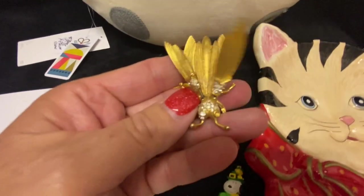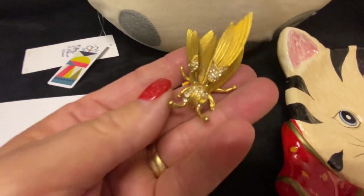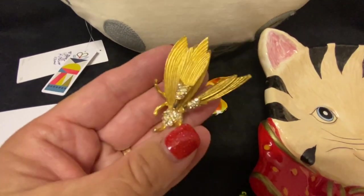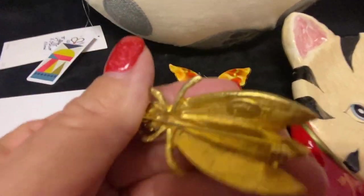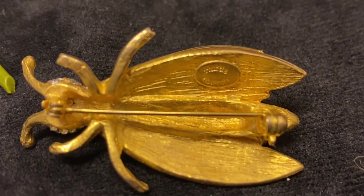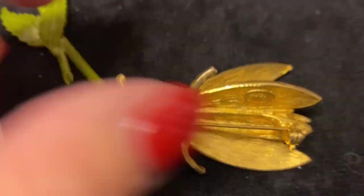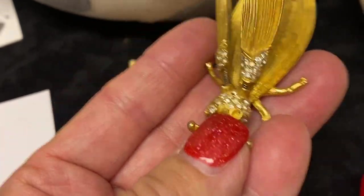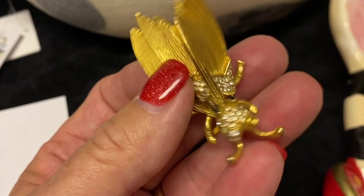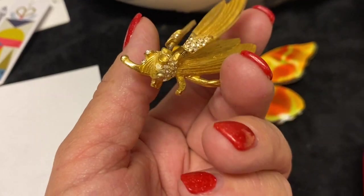And then this one — I felt like it was quite a find. It's got little articulated wings. Who do you guys think this is by? It's by Hattie Carnegie! I was so excited when I saw the maker's mark on the back. I have found these pieces before but it's definitely few and far between with this designer. It is missing an eye — do you guys think I could still sell it like that? Let me know in the comments, because I think for a collector that would be a really easy fix.